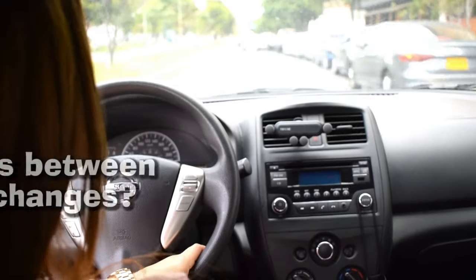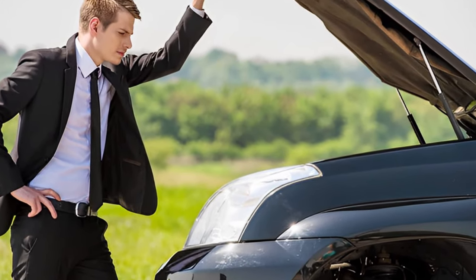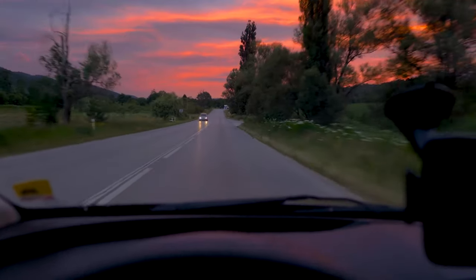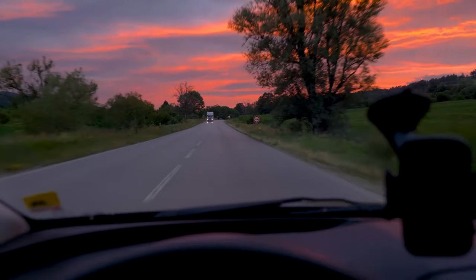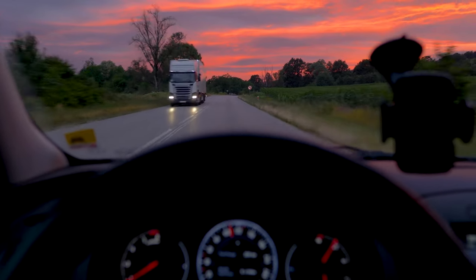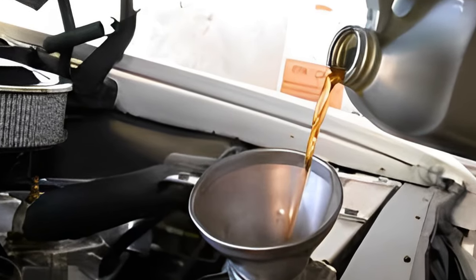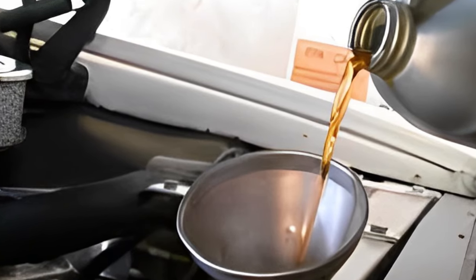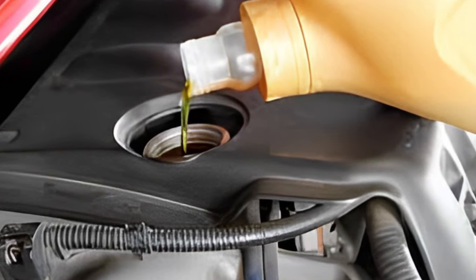Looking at mileage-based synthetic oil changes, how many miles between synthetic oil changes? Good synthetic oils will have your back for about 7,500 to 15,000 miles before you need to think about an oil change. That's a lot more ground to cover compared to traditional oil. The way you drive, what kind of car you drive, and even the specific type of synthetic oil you're using all play a part. Compared to conventional oil, which usually needs to be swapped every 3,000 to 5,000 miles, synthetic oil is the long-distance way to go.